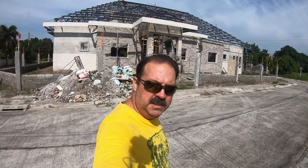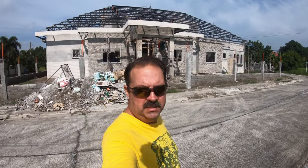Welcome back to another beautiful morning here on Casa Texpina. We're on build day number 120.